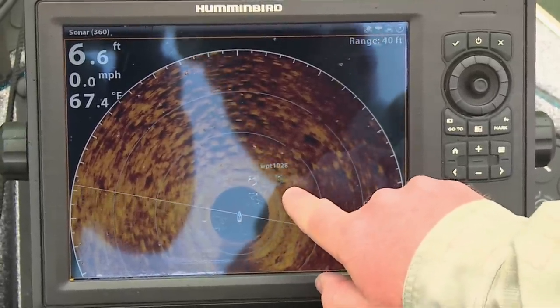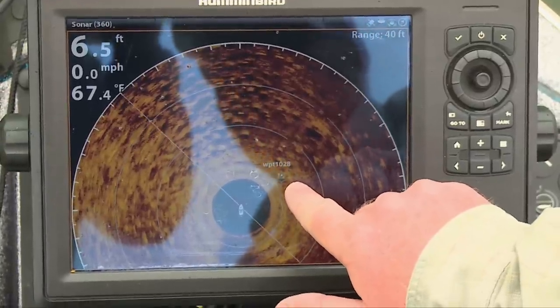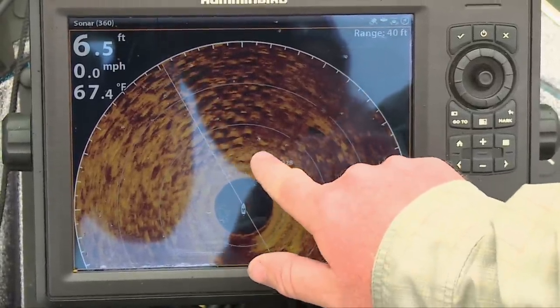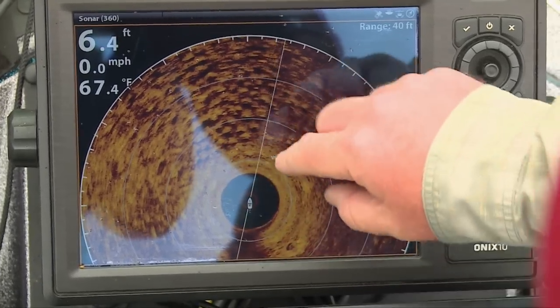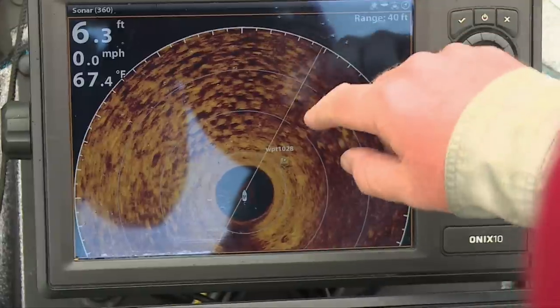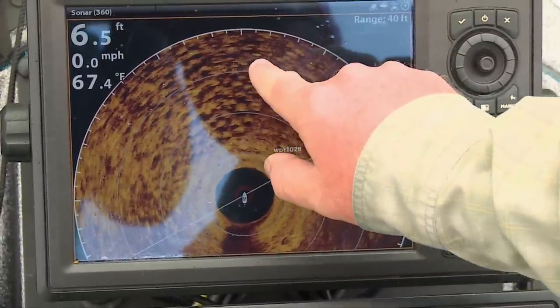You can see the waypoint I dropped — that was just to get close to the area we wanted to fish. You can see all the divots, and actually see white lines moving around as the 360 makes its circle.